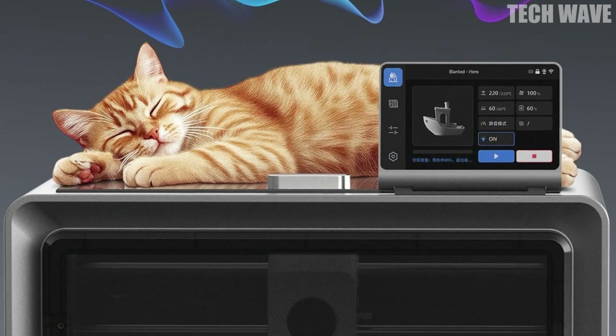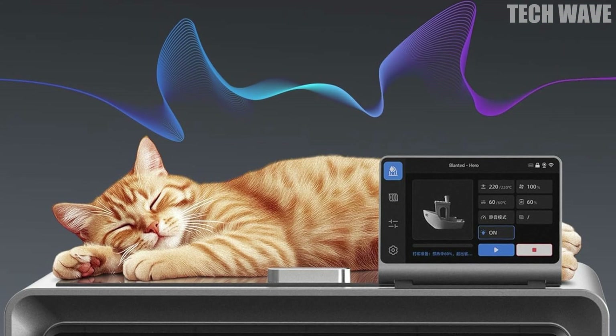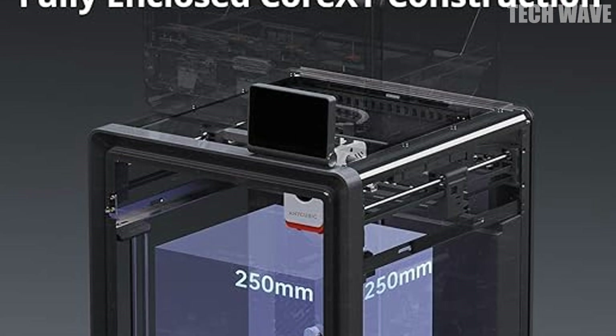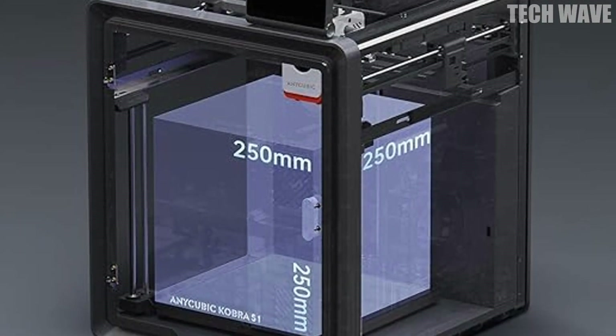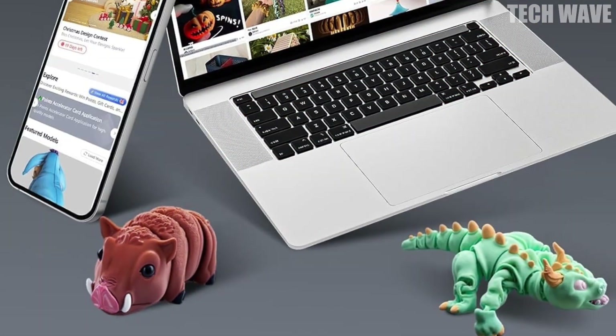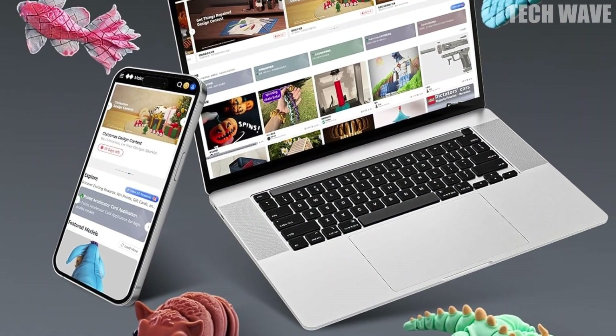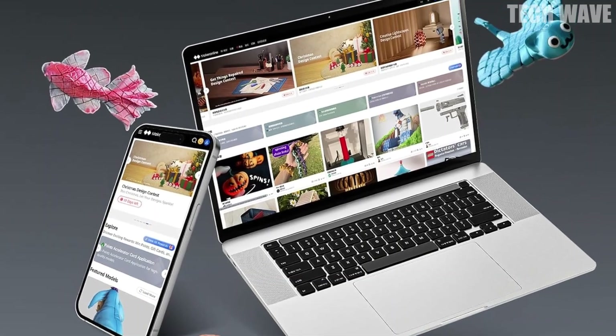Number three: Anycubic Kobra S1 Combo. Revolutionize your 3D printing world. The Anycubic Kobra S1 Combo brings vibrant, stunning prints to life in seconds. With its four-color printing capability, it's already making a difference. But by doubling up with the Anycubic ACE Pro, you can unlock eight-color printing.